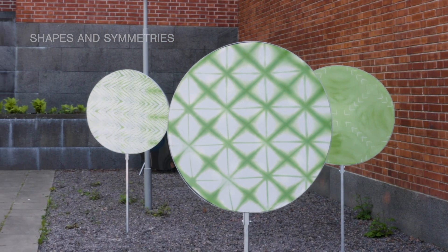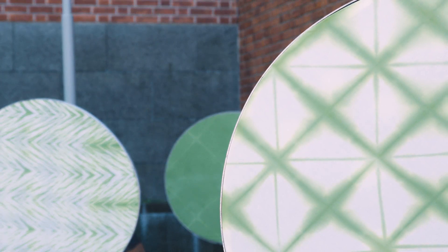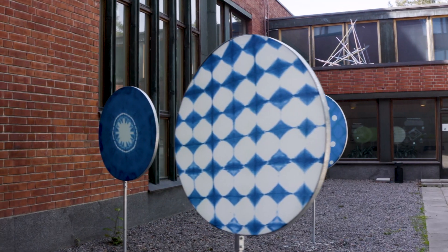It was fun to work with Dai because of its combination of planning and unpredictability. We did design the patterns but it's a different thing what comes out of the pots in the end. Getting the fabric washed and unfolding it felt like opening Christmas presents.